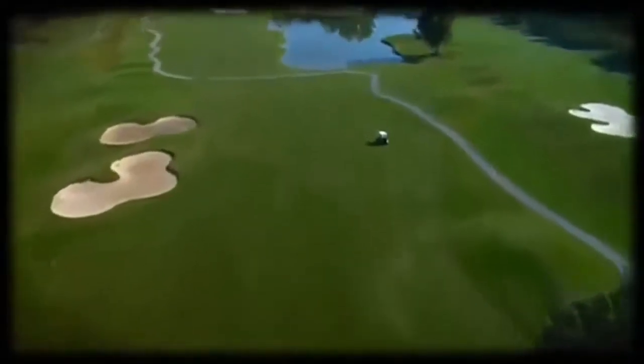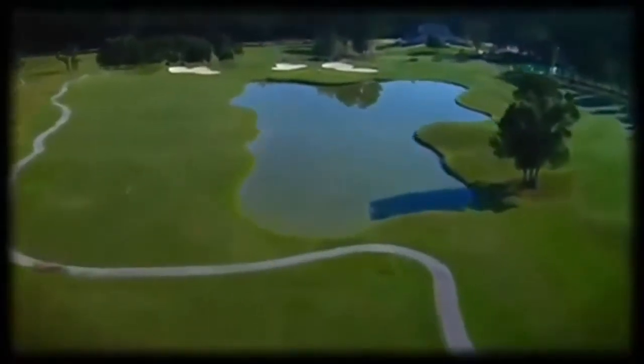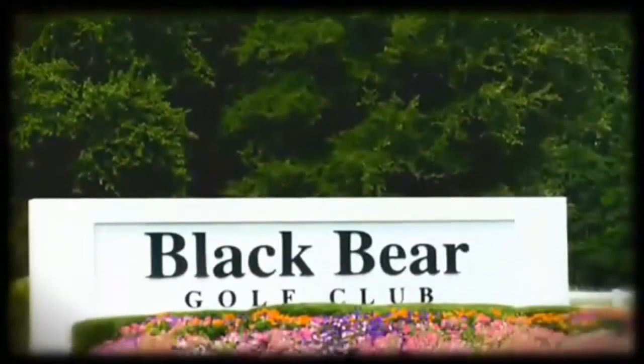The Bermuda greens complement the 23 lakes throughout the course. With wide forgiving fairways and long winding bunkers, all facets of modern course design are incorporated at Black Bear.